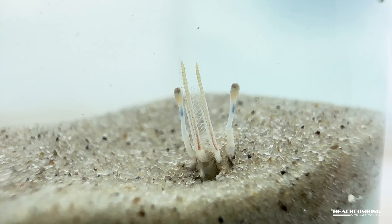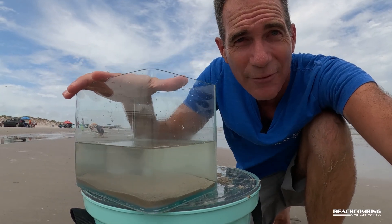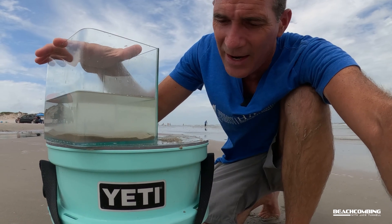I've got them in my little tank here — I'm gonna go ahead and let these guys go so they can live for another day. All right, we'll catch you on the next one!